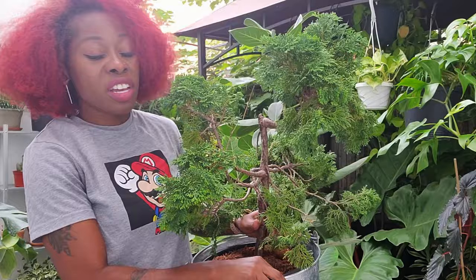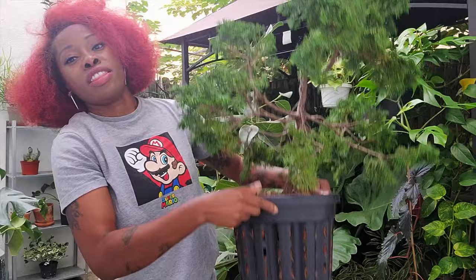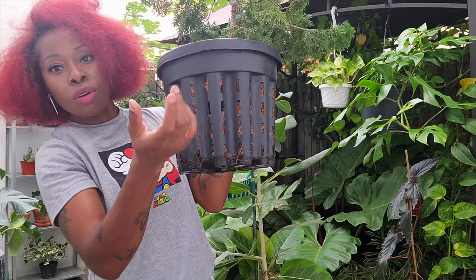I kind of just let it do its thing, and if it gets root bound I have it in these nice root-pruning pots. I just snip the roots when they grow through the pot and keep it moving. He's happy, I'm happy — we're all good.